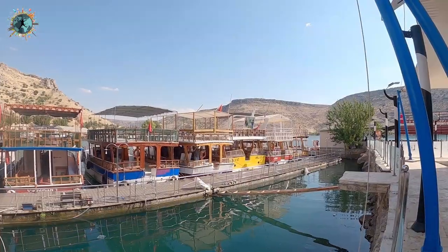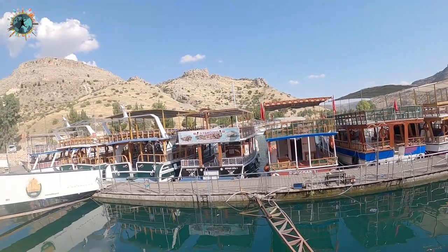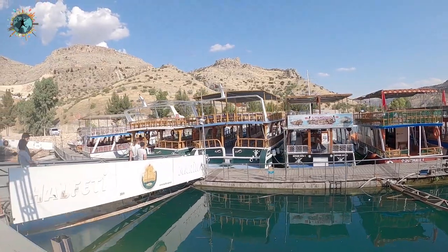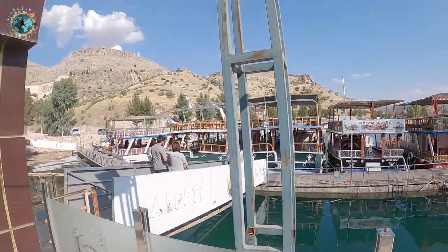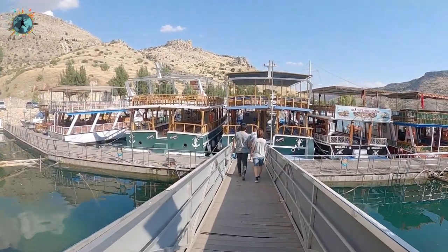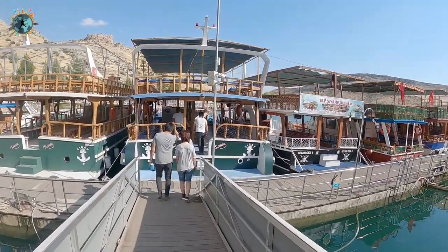Arkamda gördüğünüz yer Halfetti Marina. Buraya gelip kişi başı 25 TL'ye teknelerden birine binebilirsiniz. Özel tekne tutmadıysanız sıraya göre ve kalabalığa göre tekneler kalkıyor; bazen uzun bekleme olabiliyor. Kendiniz tekne kiralamak isterseniz aşağı yukarı 300-400 TL'yi gözden çıkarmanız gerekiyor. 10 kişiyseniz özel tekne kiralamak daha mantıklı. Buradan Rumkale ve Savaşan Köyü'ne gidip aynı güzergahtan geri geleceğiz.